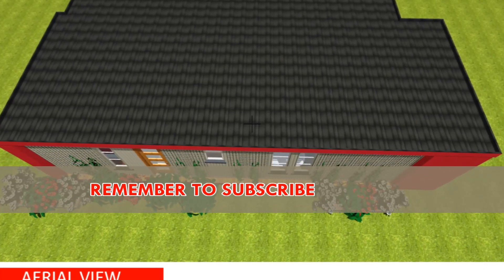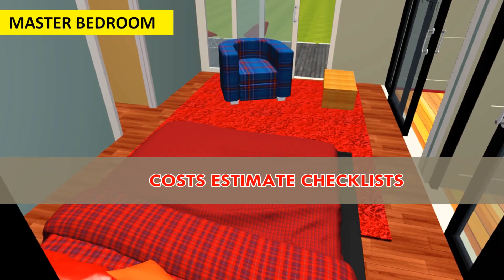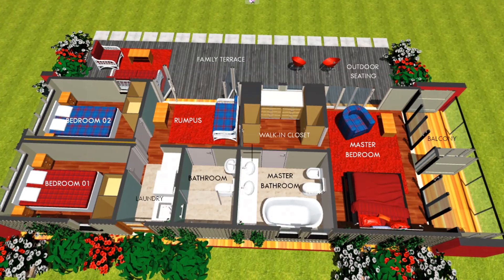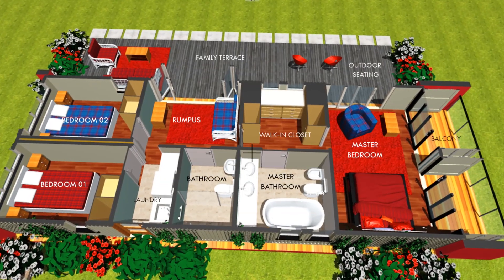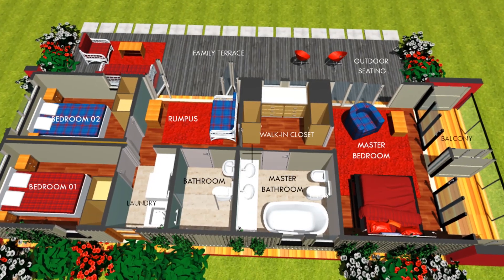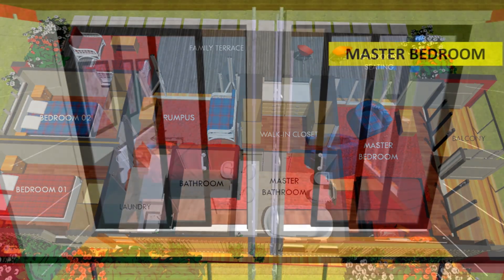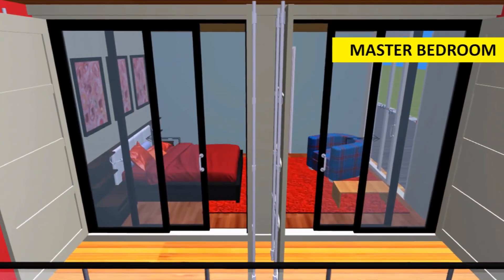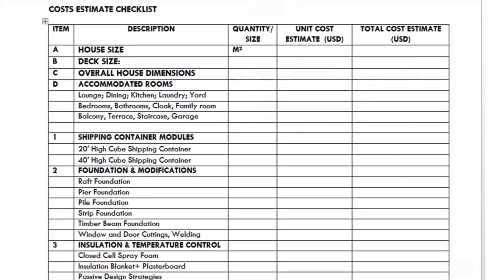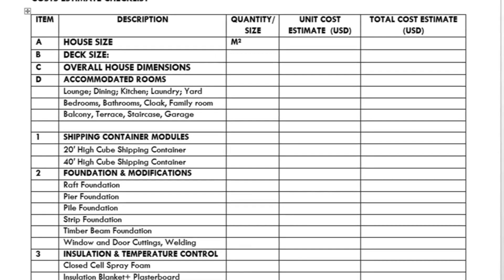The cost estimate checklist: InBox 640B comes with a cost estimate checklist — an itemized checklist to guide you on the things to consider when planning for your own shipping container project. The design inclusions in this list are: the size of the house to build, the size of the deck to add, the overall dimensions of the house, and the number and types of rooms to be accommodated in your shipping container module.